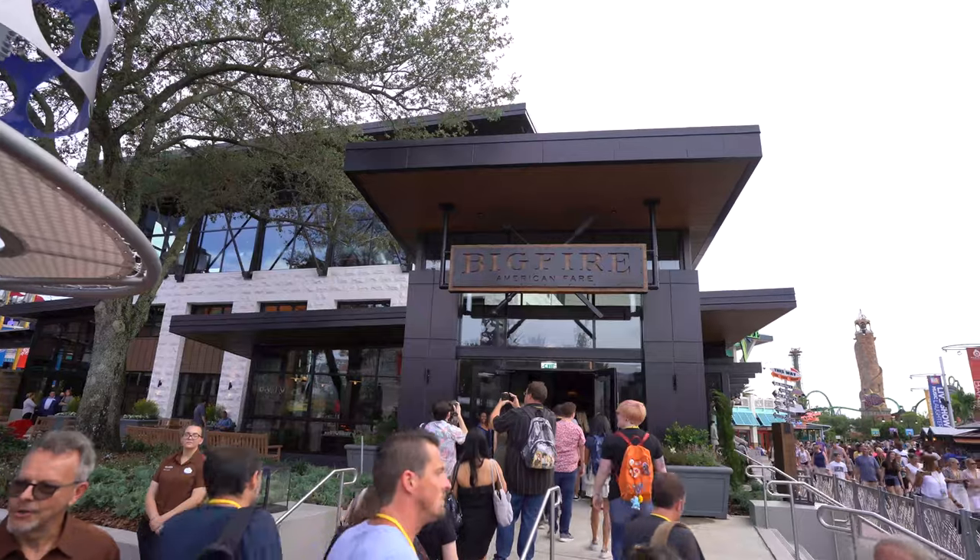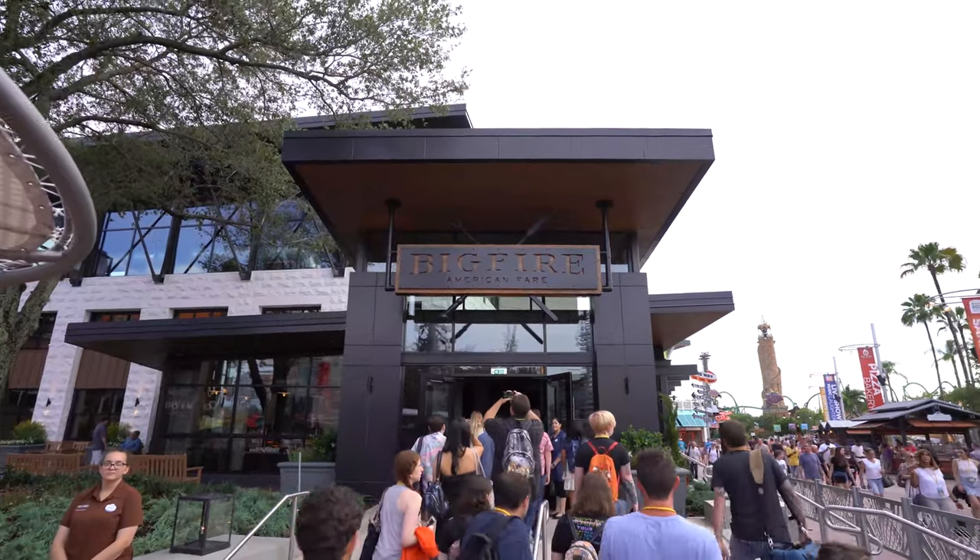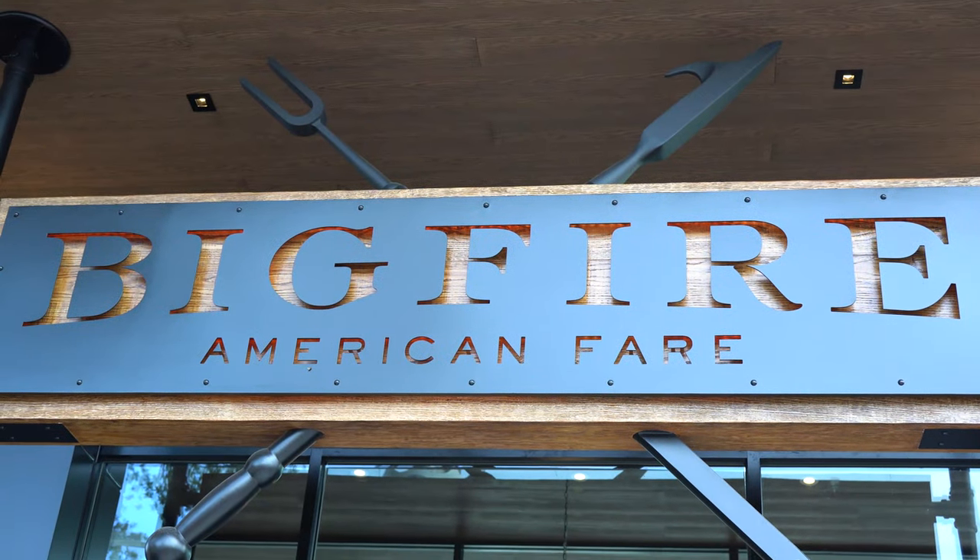Hey guys, I'm here at Big Fire American Fair, Universal CityWalk's newest restaurant. We get a sneak preview of the delicious food inside. Come on, let's go see.